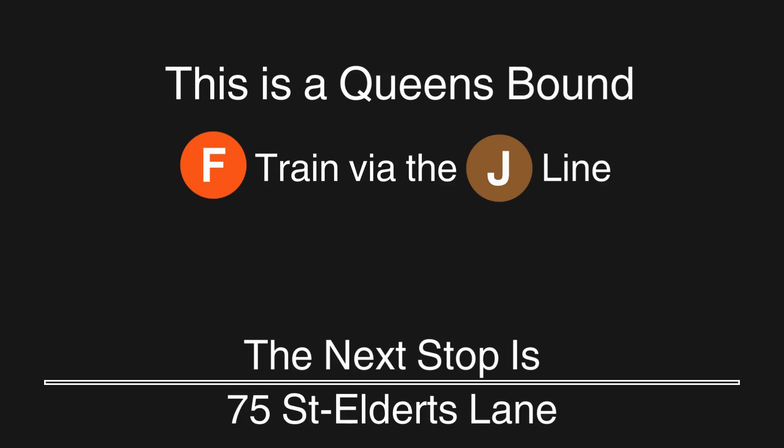This is a Queens-bound F train via the J line. The next stop is 75th Street, Elderts Lane.